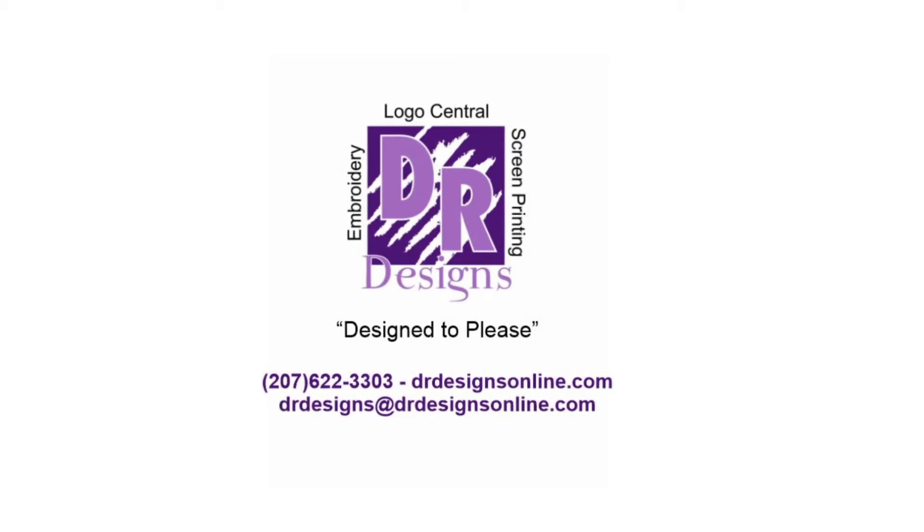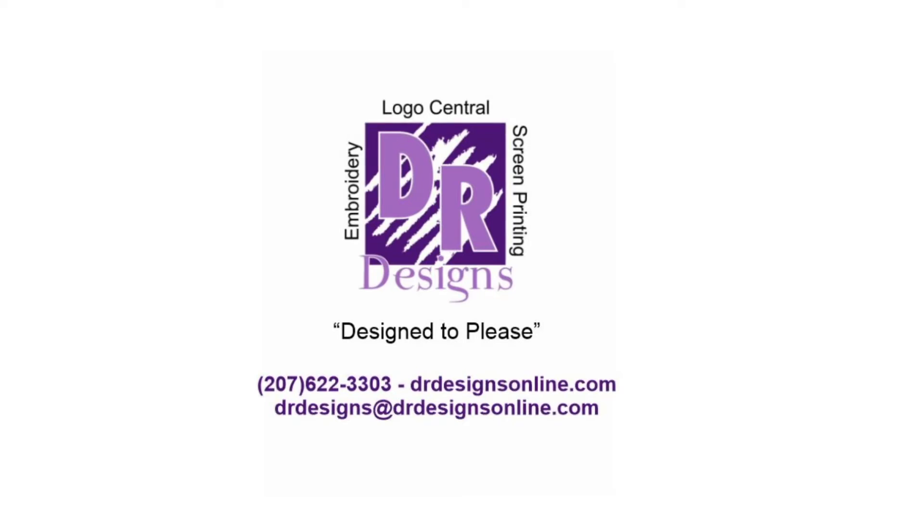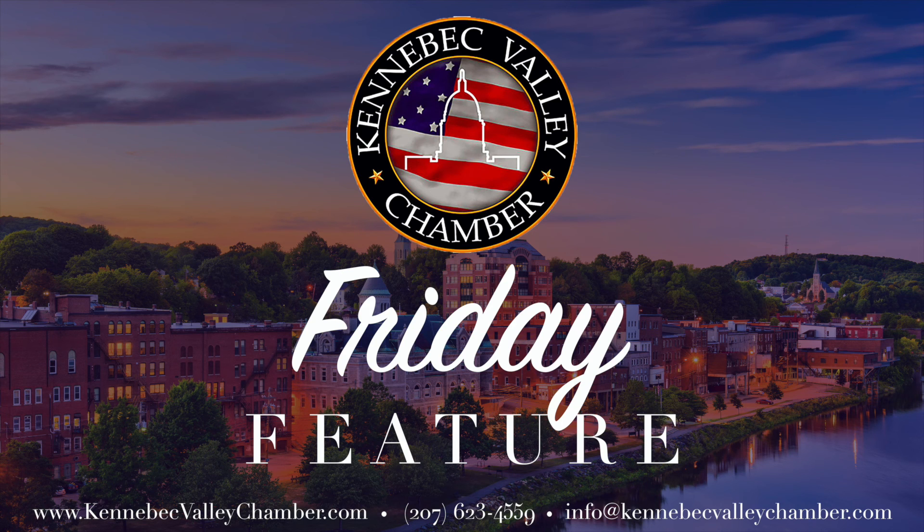Thank you for taking some time with us today and learning more about DR Designs and its offerings. We'll see you next time.